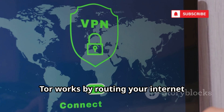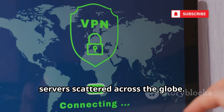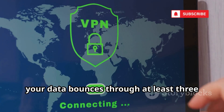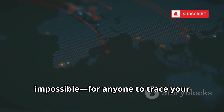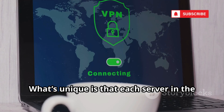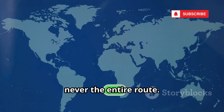Tor works by routing your internet traffic through a series of volunteer-run servers scattered across the globe. Each time you visit a website, your data bounces through at least three different nodes, making it extremely difficult — almost impossible — for anyone to trace your activity back to you. Each server in the chain only knows the previous and next stop, never the entire route.